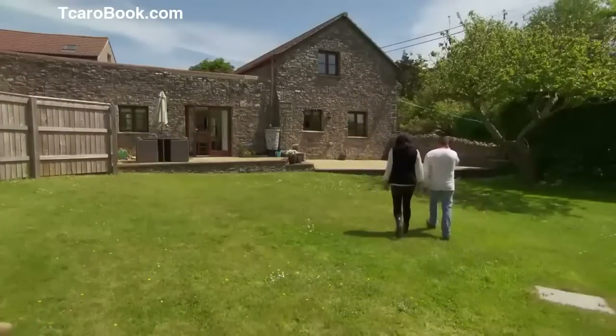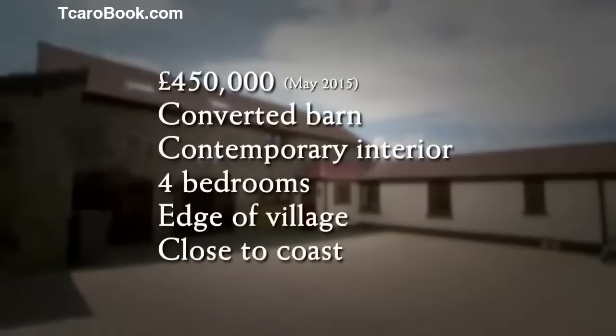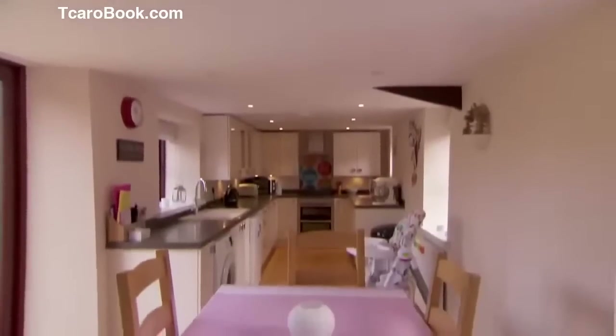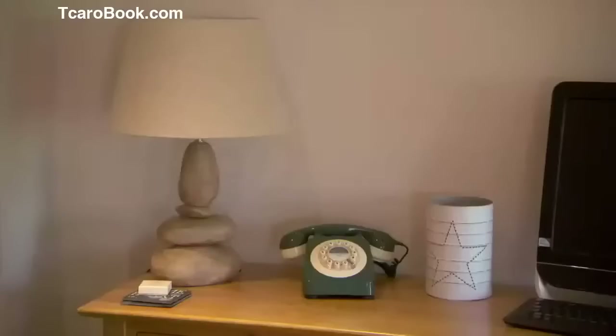£25,000 under their maximum budget, this converted barn with a contemporary interior has four bedrooms and is set in a desirable edge-of-village location close to the coast. Although it hits the mark on style, it seems the space may have fallen short of their great entertaining ambitions. I was a little bit disappointed because we'd asked for a detached and the first thing we noticed is that it was a courtyard setting and it was an attached building. I really like the house and I do like the fact that it's contemporary, but my main concern is the entertainment area. It's a very nice house, great location, really well decorated, but unfortunately a little bit too small for me.